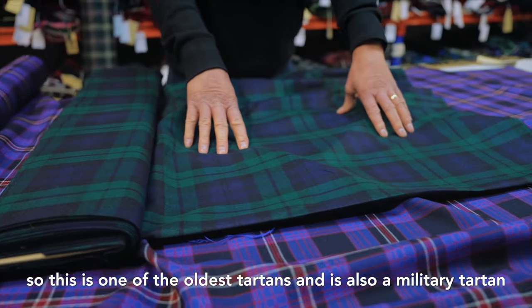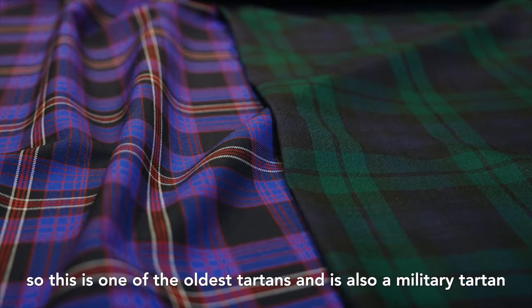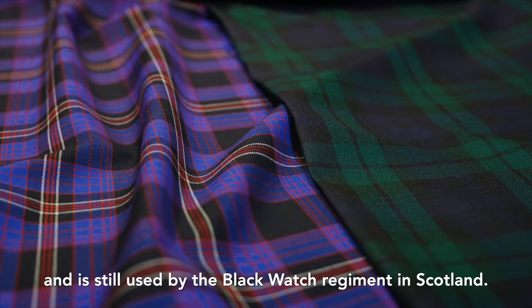This is one of the oldest Tartans — it's also a military Tartan and it's still used by the Blackwatch Regiment in Scotland.